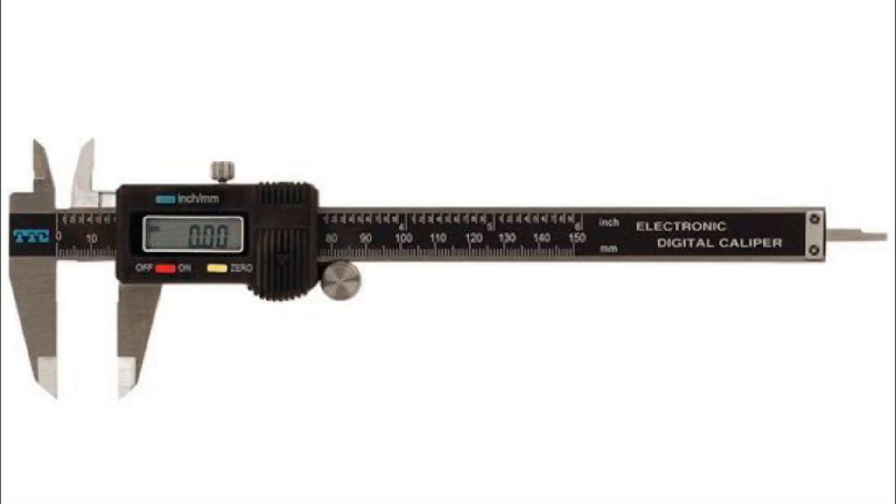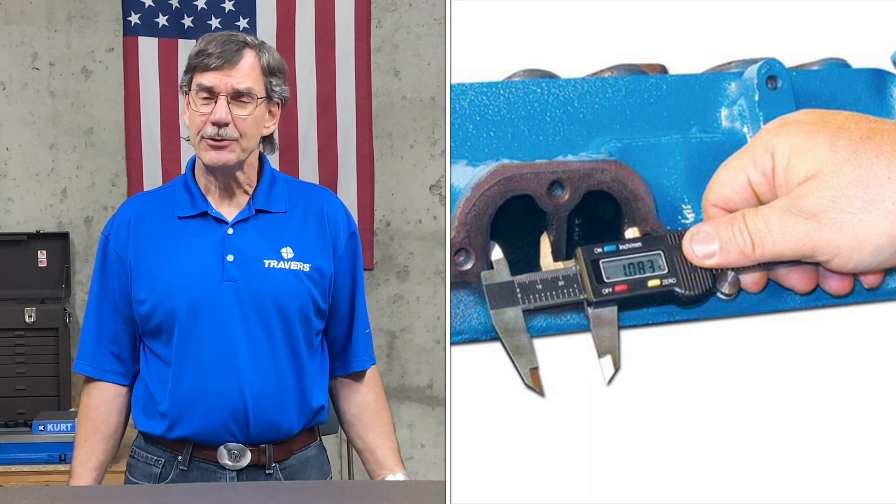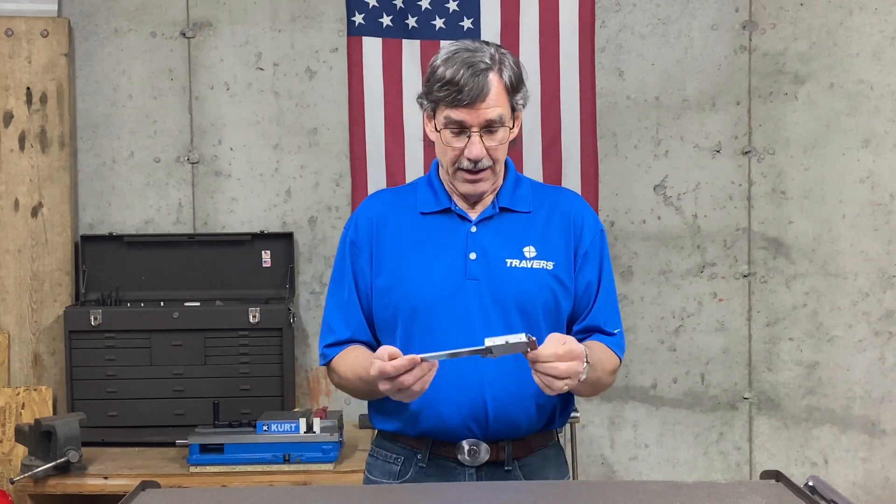Hi, this is Kurt at Traverse Tool Company. Today we're going to talk about our top five most popular calipers. We're going to start the list with the TTC electronic calipers. These are a great caliper for a student, for production work, or a hobbyist — someone who doesn't need the highest quality but is budget-minded.